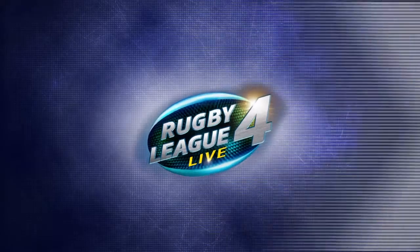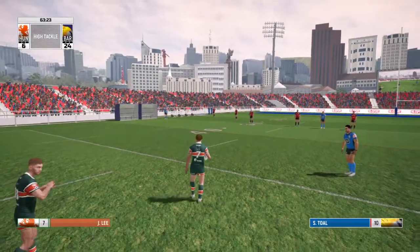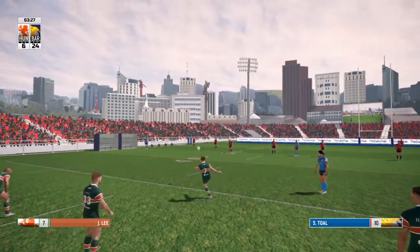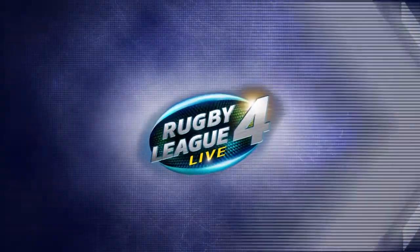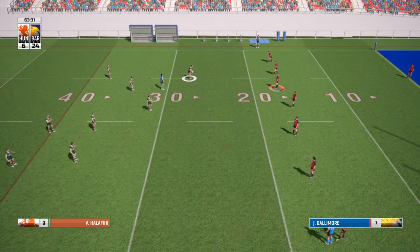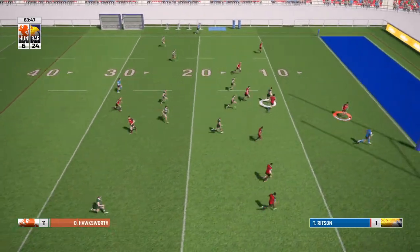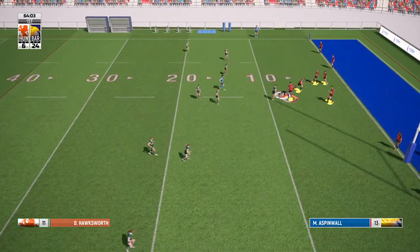It's a high tackle and that's another penalty — all three giving a warning there to Barrow. That is silly, absolutely silly. It was a silly tackle to make. But you just think Barrow have been pretty dominant on this from the minute they got out on the pitch.